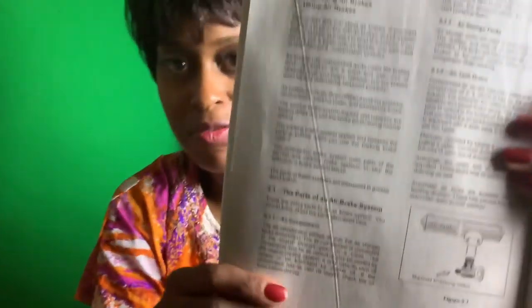Section 5.1.1 — Air Compressor. The air compressor pumps air into the air storage tanks, or reservoir. The air compressor is connected to the engine through gears or a V-belt. The compressor may be air cooled or may be cooled by the engine cooling system.